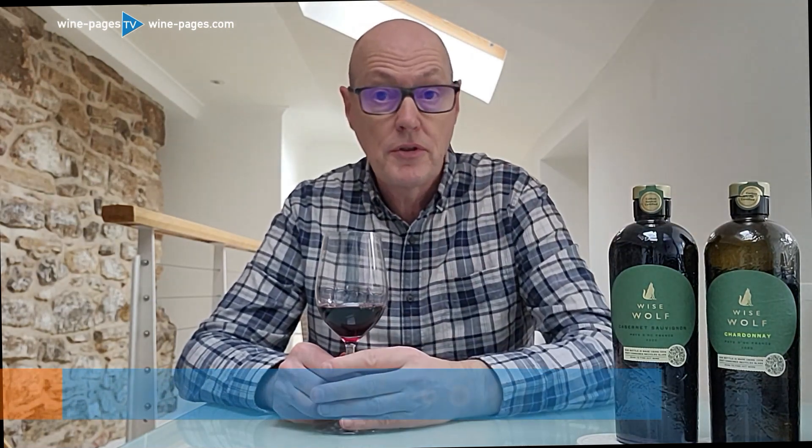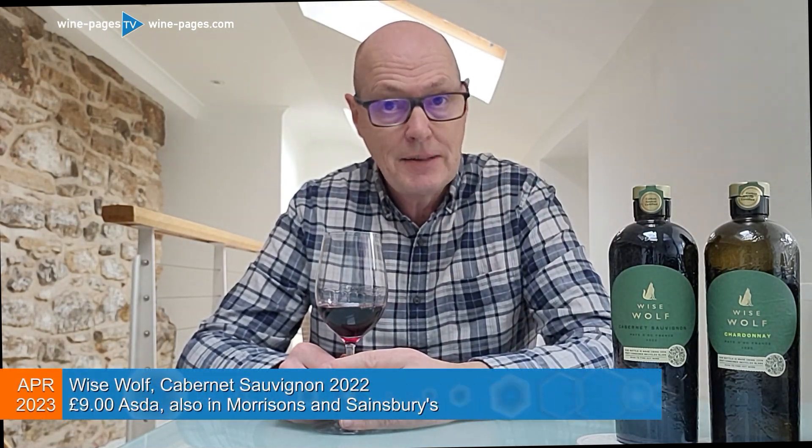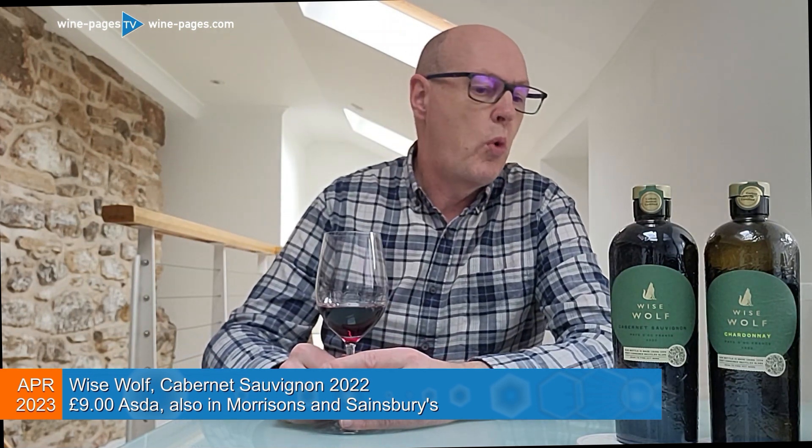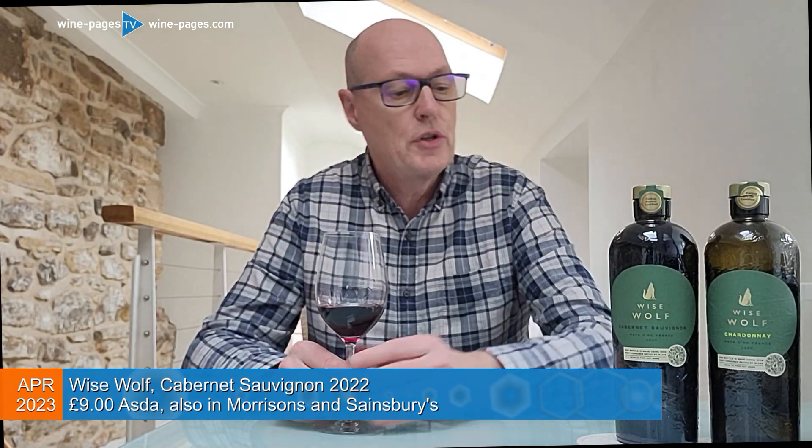We've got a Cabernet Sauvignon and a Chardonnay, both selling for £9 in Asda, also in Morrisons and Sainsbury's, where I think they cost a little bit more. The brand is Wise Wolf, and the Wise Wolf Cabernet Sauvignon is the one I'm going to concentrate on today.